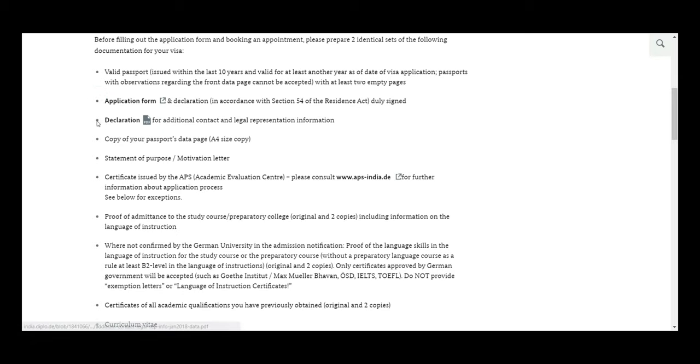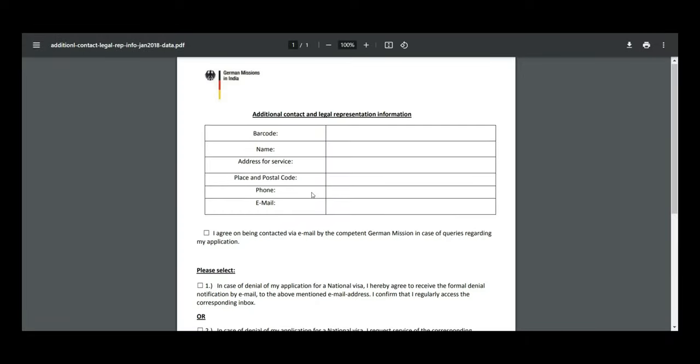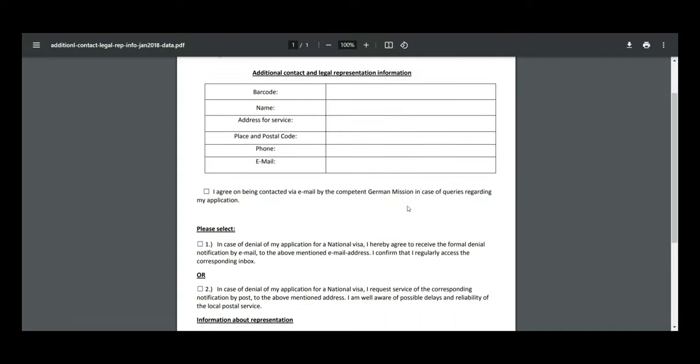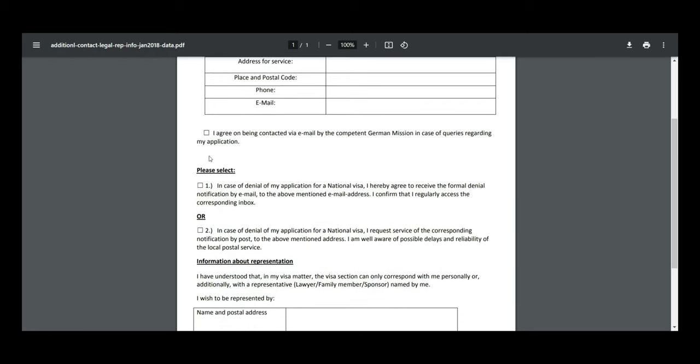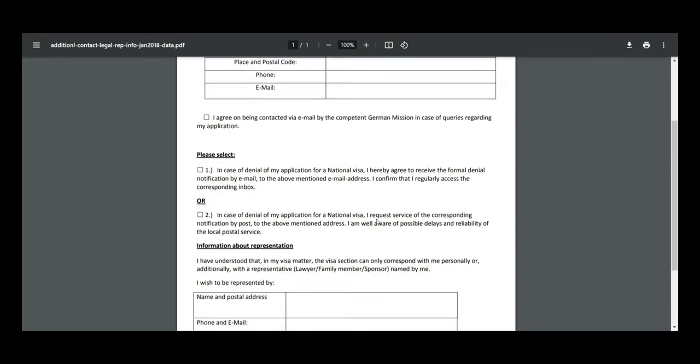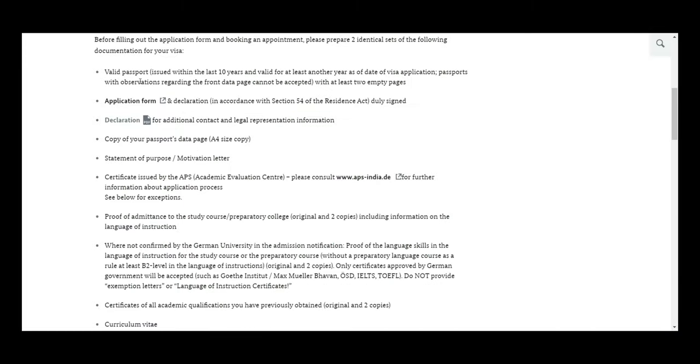The fourth document: also print out this declaration form, leave the back side as-is, and fill in your phone number and email. Tick the box to receive info by email, and write your parent's name, address, phone, and email. Again, the date should match the day you're visiting Delhi VFS. The fifth document is a photocopy of your passport data page in A4 size.